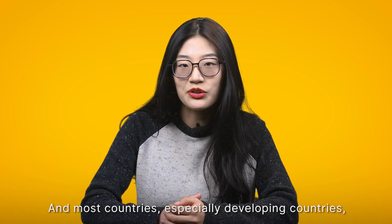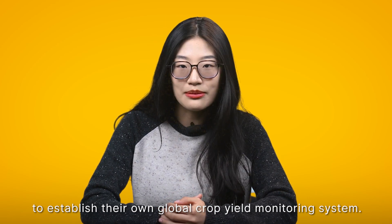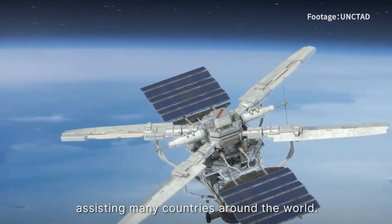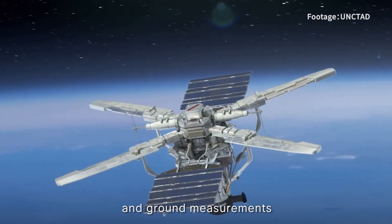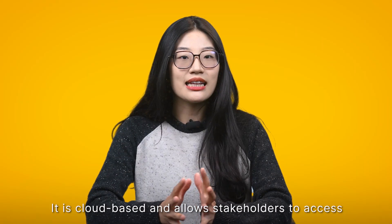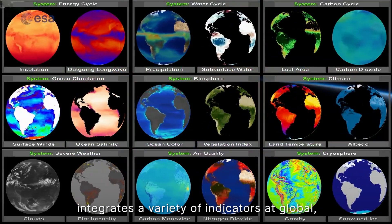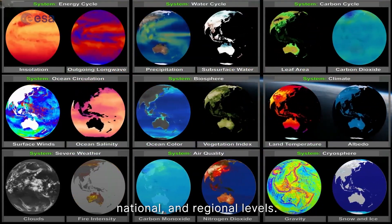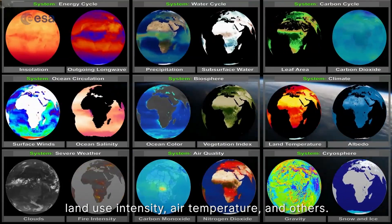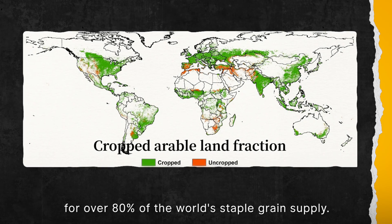Most countries, especially developing countries, do not have the technology or resources to establish their own global crop yield monitoring system. So over the past two decades, it has been expanded into a global initiative assisting many countries around the world. CropWatch analyses satellite imagery and ground measurements to provide insights into crop yields, environmental changes, and agricultural trends. It is cloud-based and allows stakeholders to access it without additional investment in hardware and software. It integrates a variety of indicators at global, national, and regional levels — monitoring indicators such as rainfall, crop area, land use intensity, and air temperature. It analyses agricultural production and conditions in countries responsible for over 80% of the world's staple grain supply.